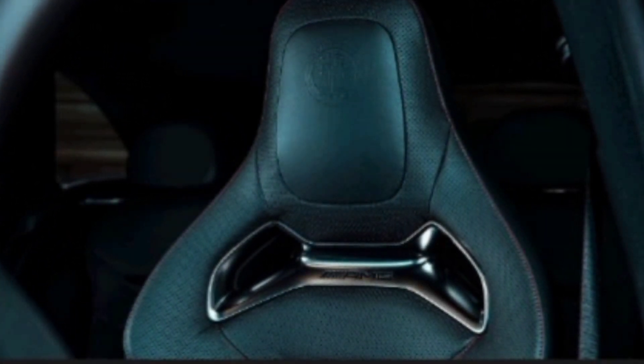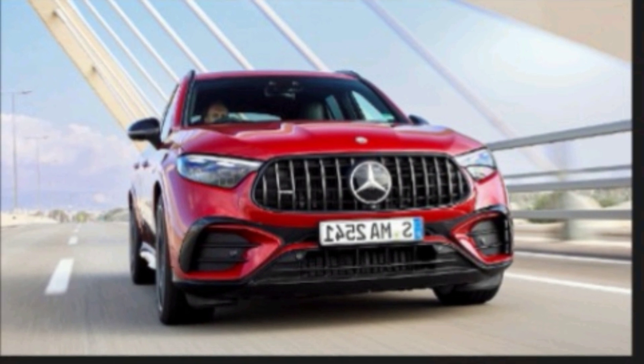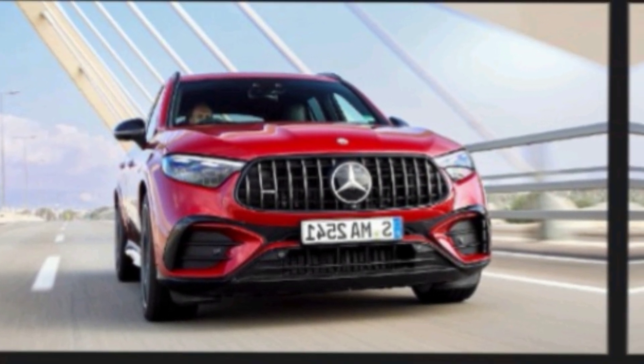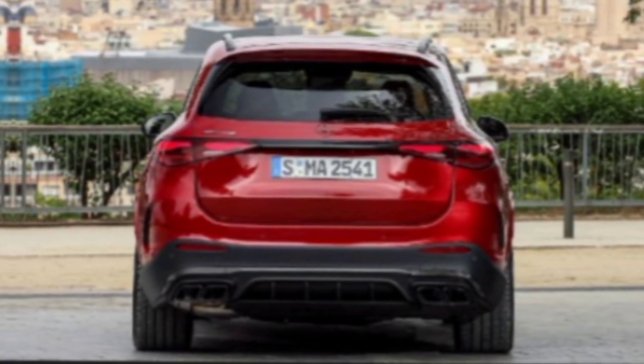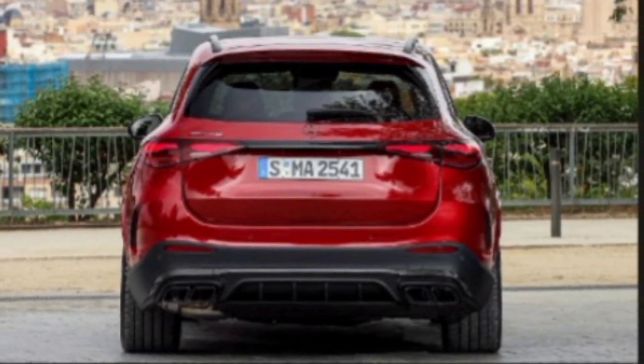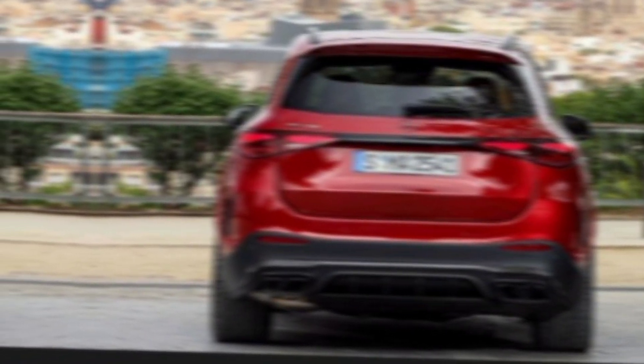The 2025 GLC-Class is available with a variety of powertrains, including a plug-in hybrid model. The base model is powered by a 2.0-liter turbocharged four-cylinder engine that produces 258 horsepower, paired with a 9-speed automatic transmission and comes standard with rear-wheel drive. All-wheel drive is available as an option.